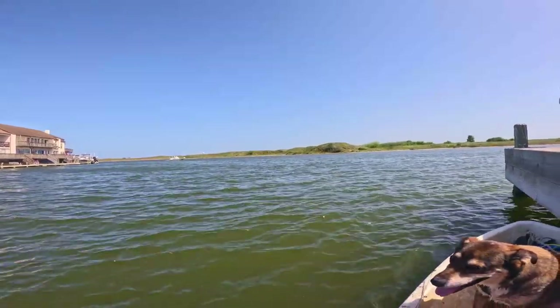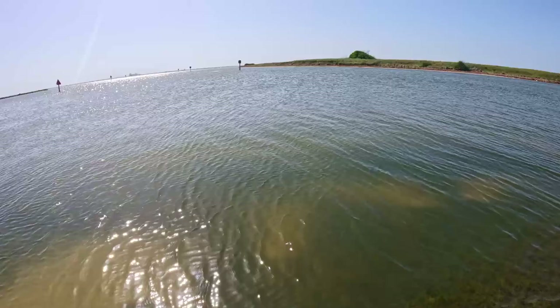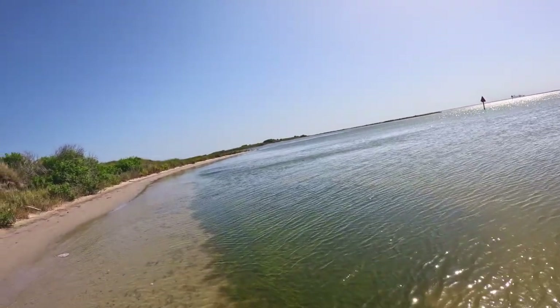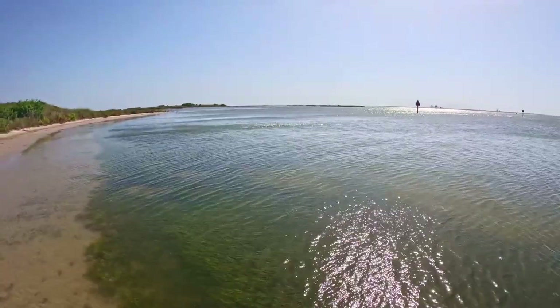Kind of waiting for some boats to go by so I don't have to hit their waves. Just came out of that little inlet. Just dragging the boat right now because it's easier than fighting the current. Trying to make it past that land right there. There are some islands out there with some tall grass that I had gone to on a fishing charter and saved the coordinates.